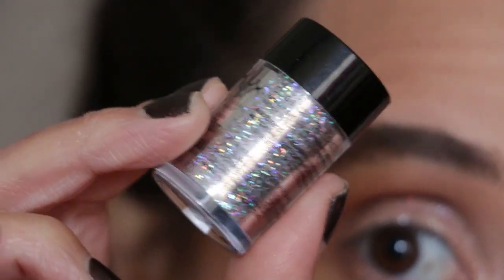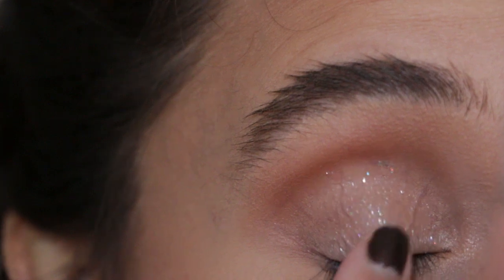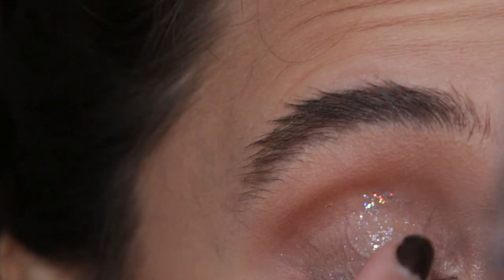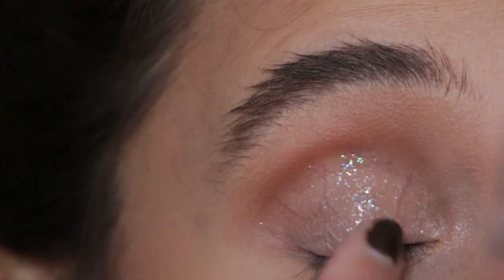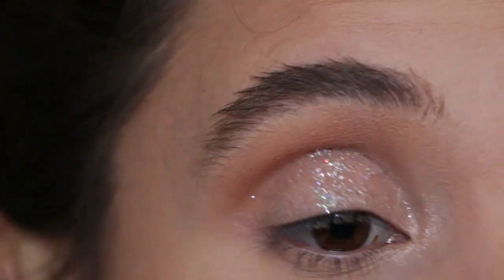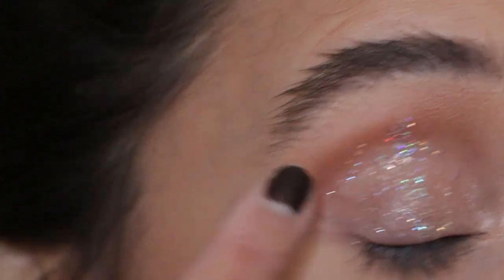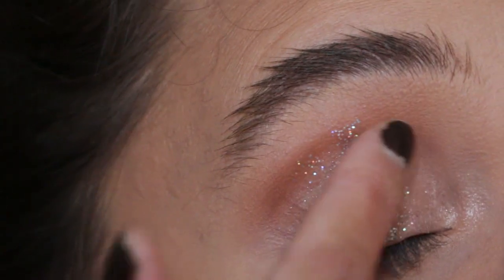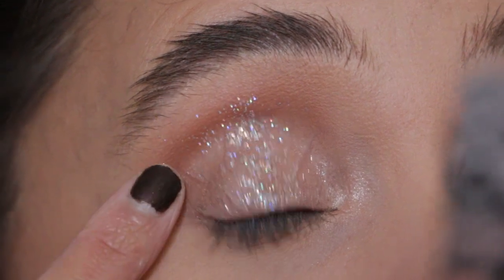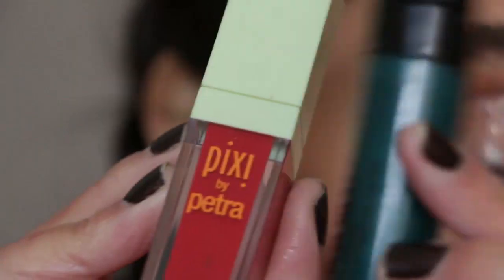Very quickly before it dries, I'm going in with this NYX glitter — it says 06 on the bottom of mine. I'm going to use my finger and tap it just in the very center of my lid to add lots of dimension. I have a little bit of wetness on my finger from touching my eyelids, so I'll pat a little bit up in the crease as well.